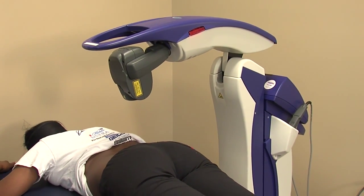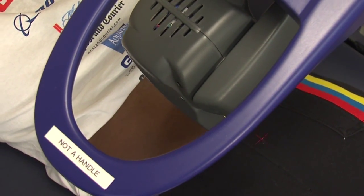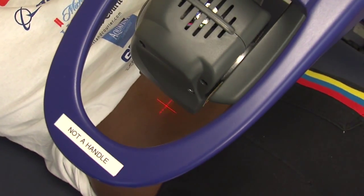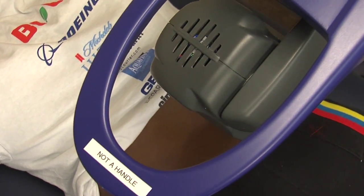This laser is a cold laser. If you feel anything, it's just a little bit of coolness, and that's it. No pain whatsoever — no pain at all for the patients. A lot of times patients will fall asleep.